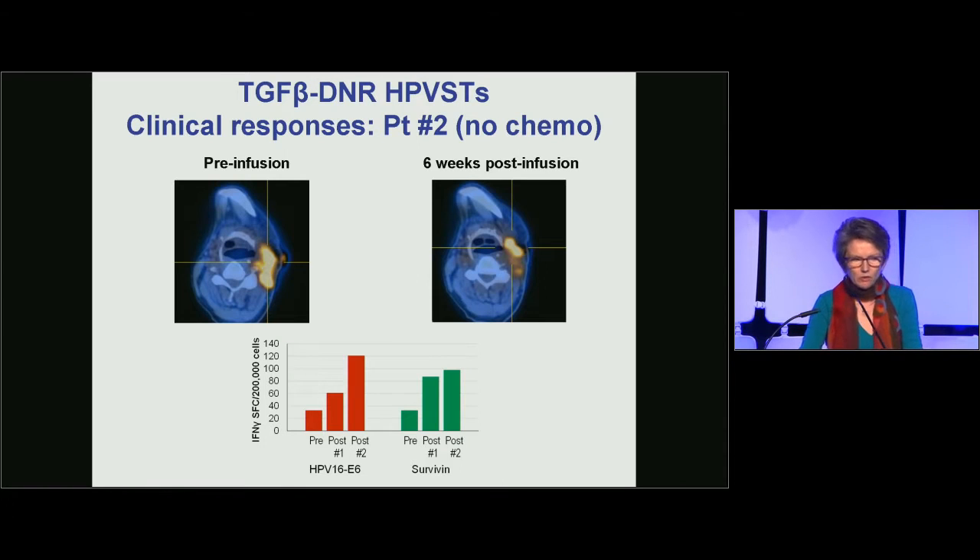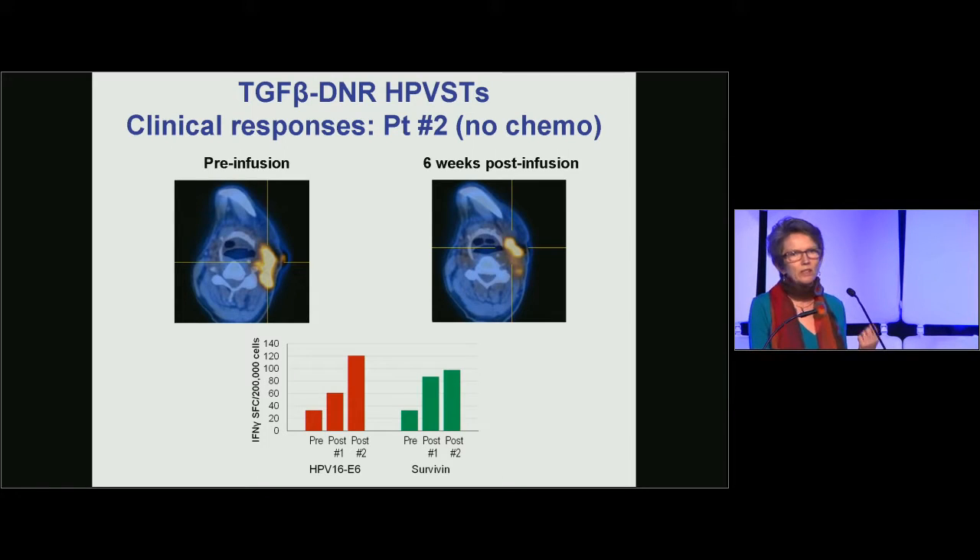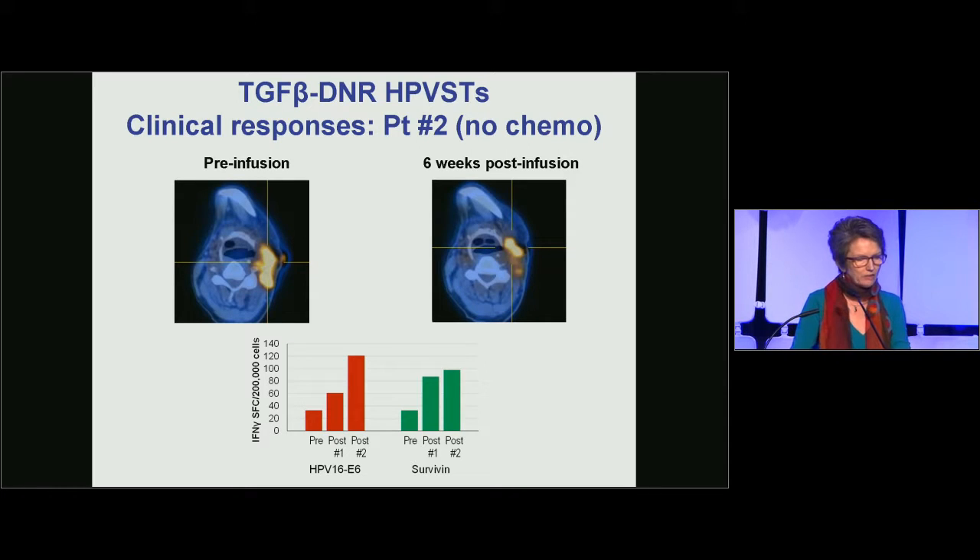A clinical response is shown in patient number two: the left image shows the tumor prior to infusion, and the right shows the tumor six weeks after infusion. This tumor response was accompanied by an increase in the frequency of HPV-specific T cells in peripheral blood, as well as an increase in endogenous survivin-specific T cells. This epitope spreading is thought to be very important in maintaining and broadening anti-tumor activity.